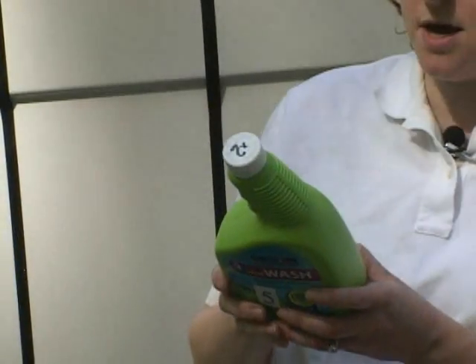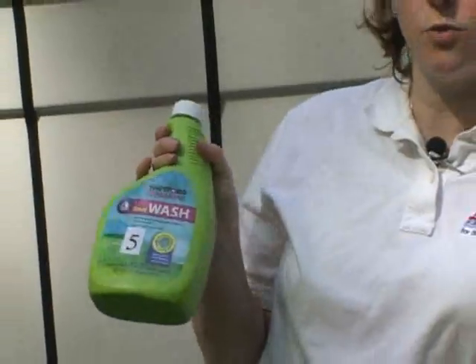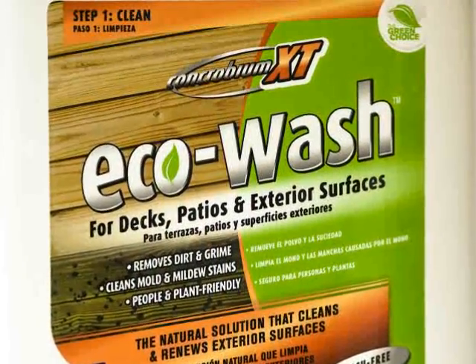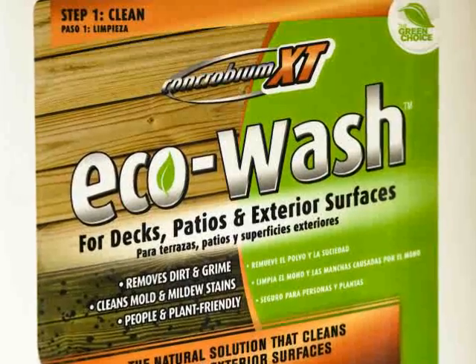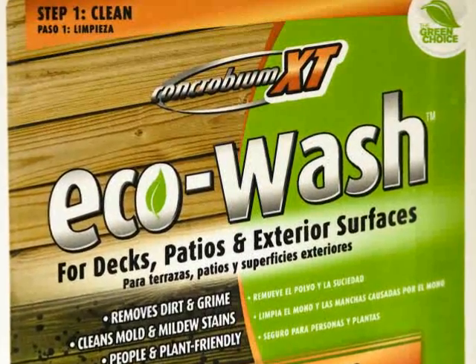Thetford Marine Boat Wash was chosen as a staff pick for its great cleaning performance, minimal impact on the environment, and economical pricing. Concrobium XT Echowash came out on top in the lab as the most biodegradable, meaning it was the fastest to break down in the water, thus having the least environmental impact.